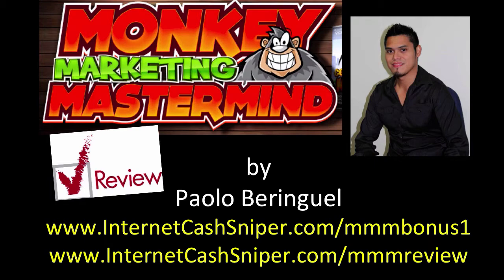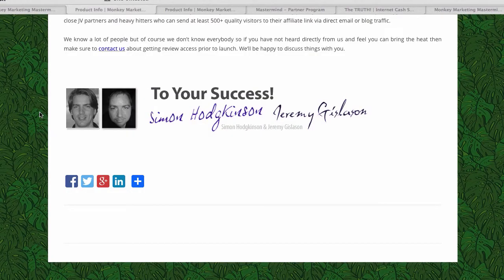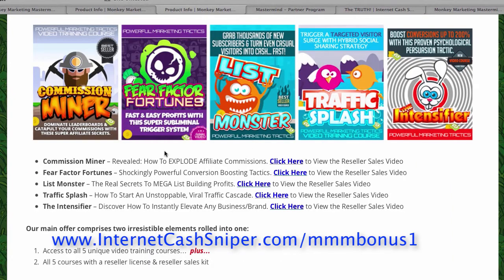Monkey Marketing Mastermind was created by Simon and Jeremy. The price is a one-time payment of $27, and that's it. There are upsells, but I will explain those in the next video. What I want to focus on is what you are getting with the $27.